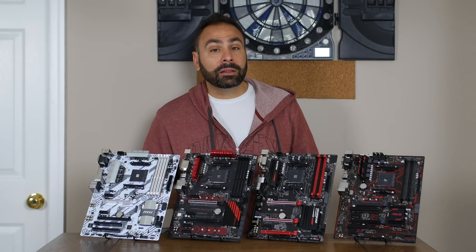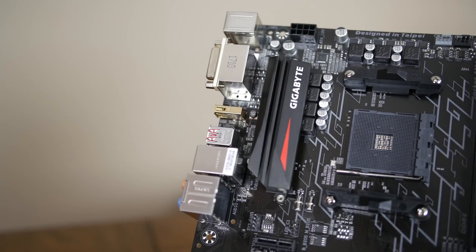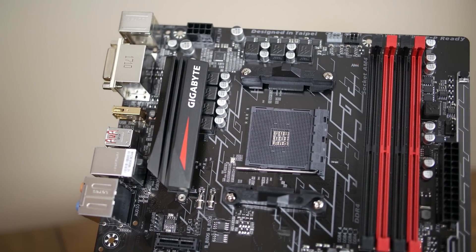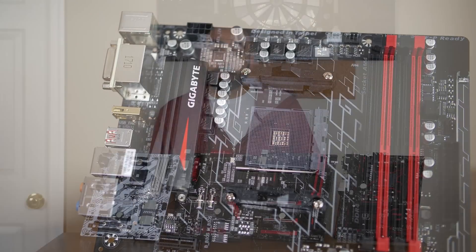The fan headers on the Gigabyte board are all of the hybrid fan pin variety, meaning they have the ability to automatically detect what's plugged into them and adjust voltage and speeds accordingly. This comes in handy when using different solutions for your case cooling, CPU fans, or AIO pumps.